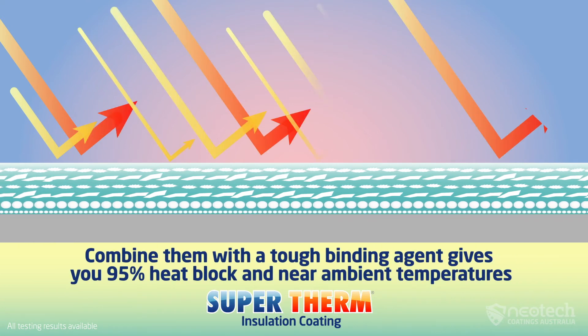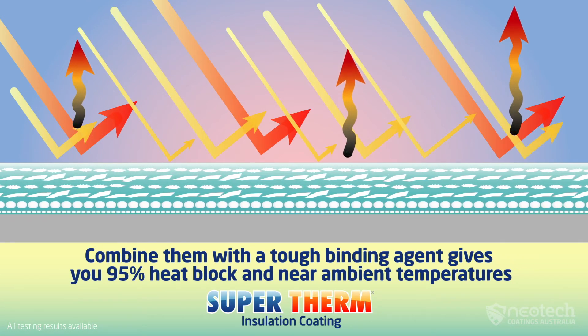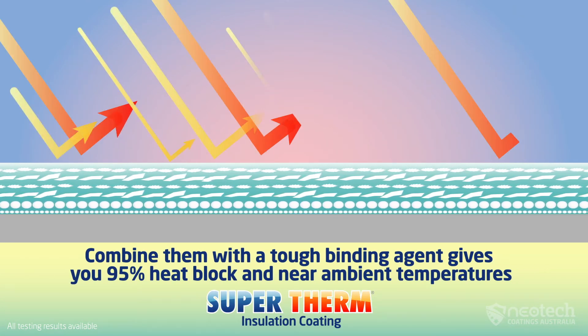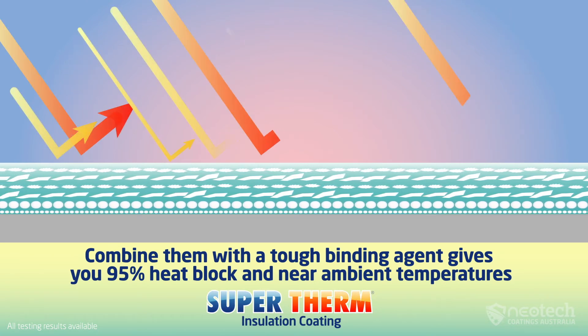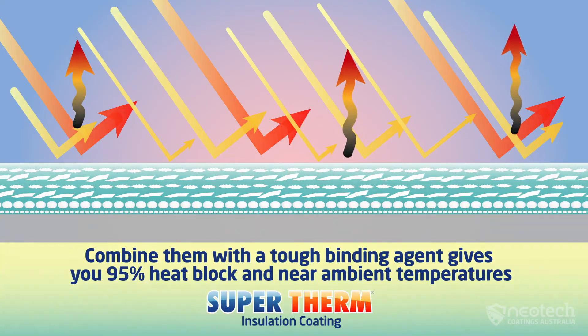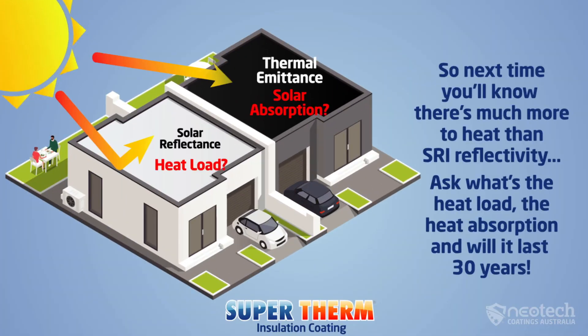Combining these four unique ceramic compounds with four acrylic resins provides a tough, tested 30-years-plus lifespan facing the sun with durability in industrial climates. So now you know there's much more to heat reflective coatings than just SRI and reflectivity. Ask for the independent testing results for the heat load, the heat absorption, and whether the paint will last over 30 years like Supertherm insulation coating.